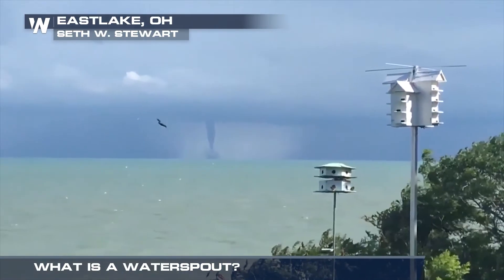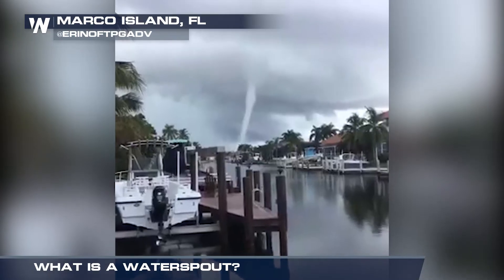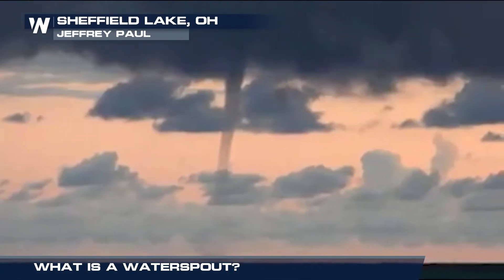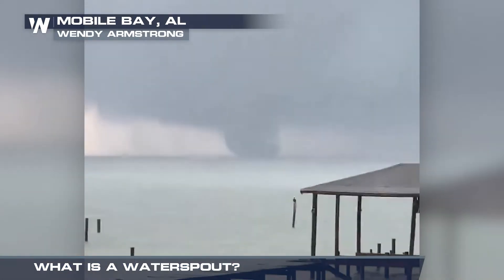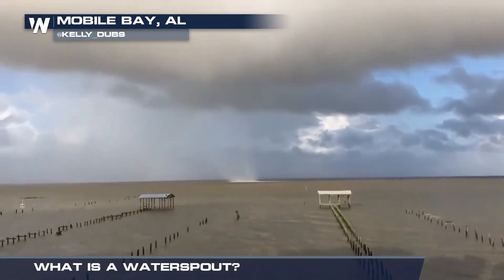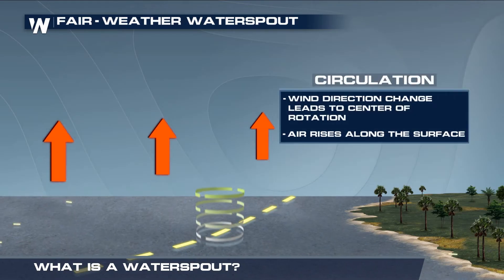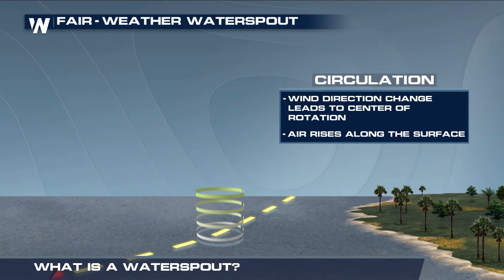While most water spouts stay in open water, if they get too close to the coast or boaters, they can become dangerous. Water spouts are classified as fair weather or tornadic. Fair weather water spouts form from developing cumulus clouds on calm days. They are usually weak and are the most common type of water spout.